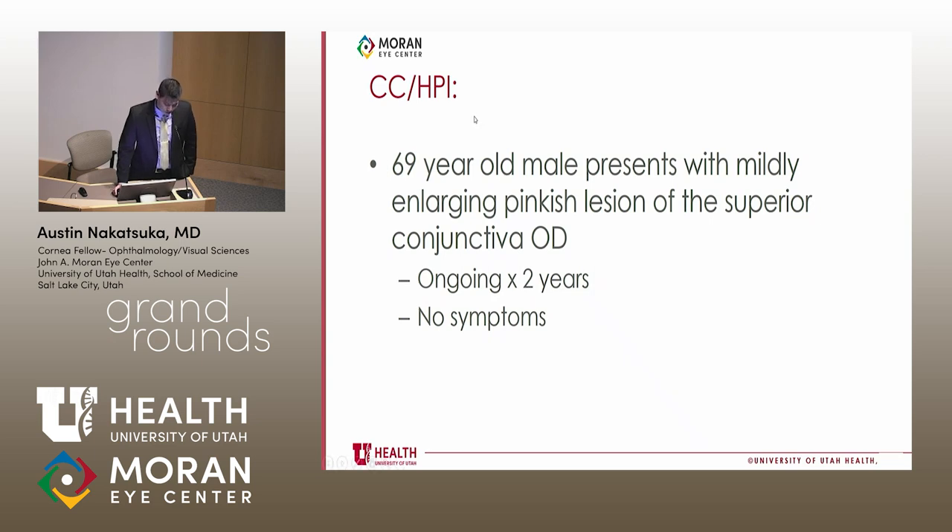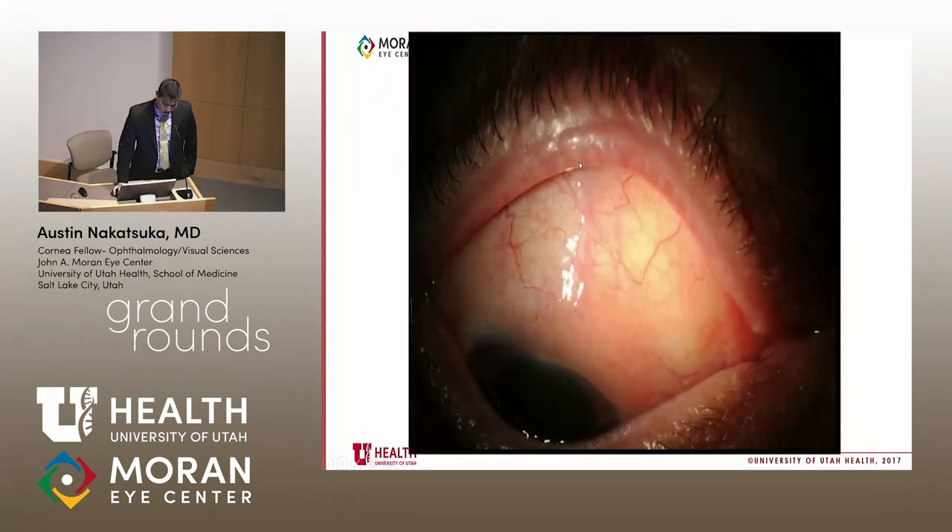Before we go further into the history, here is a picture of what the lesion looked like. Consider whether you might even notice a lesion such as this on a routine eye exam, and note that it is on the superior conjunctiva. In order to see this sort of lesion, you would have to lift the lid — consider how often you may or may not do that on a routine eye exam.